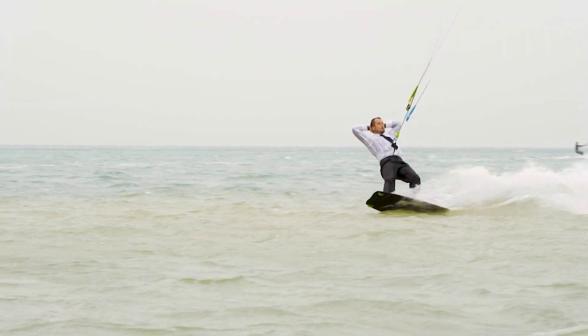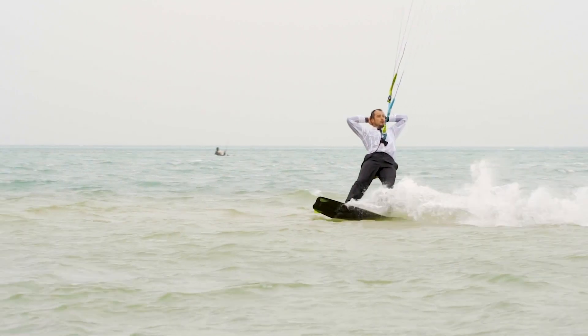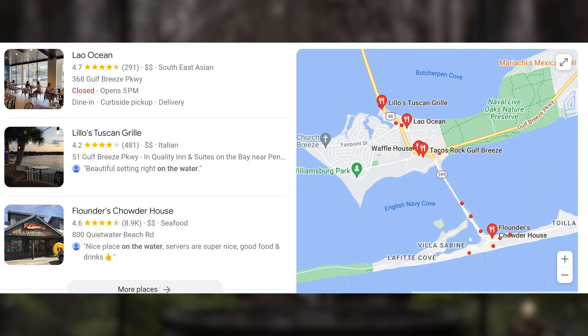Now let's talk about getting a job. Gulf Breeze boasts a thriving job market and low unemployment rates. The city's largest employers are the Santa Rosa County School District, the Gulf Breeze Hospital, and the city of Gulf Breeze itself. The nearby cities of Pensacola and even Mobile, Alabama offer a more diverse variety of job opportunities, since Gulf Breeze is more in the hospitality and entertainment space. Small businesses play a significant role and add to the city's unique charm, with many locally owned shops, restaurants, and service providers. The local chamber of commerce actively supports these businesses. With a low unemployment rate, competitive salaries, and a high quality of life, Gulf Breeze is hard to pass up.